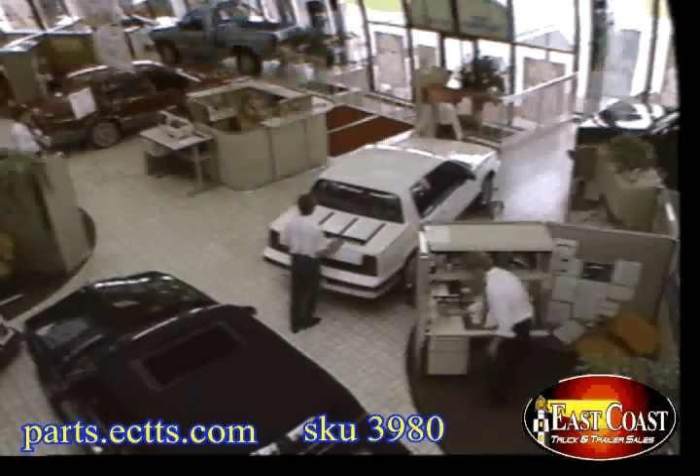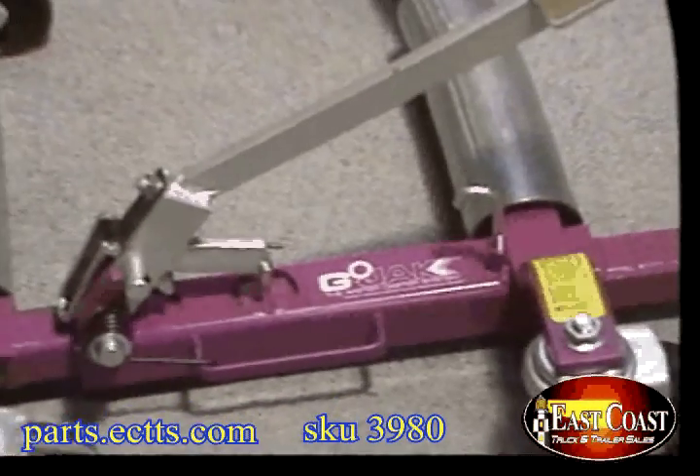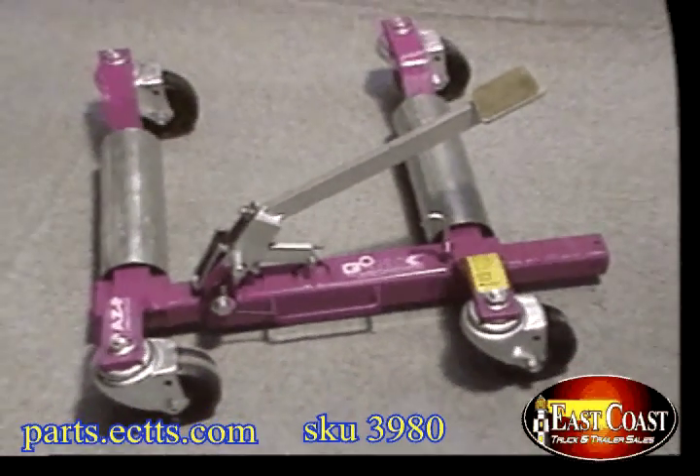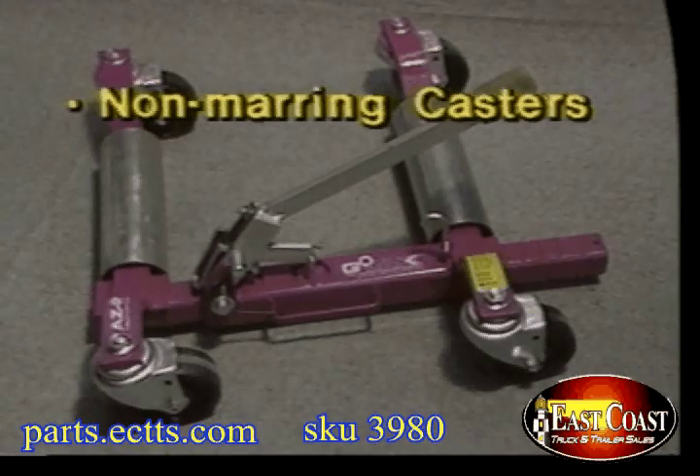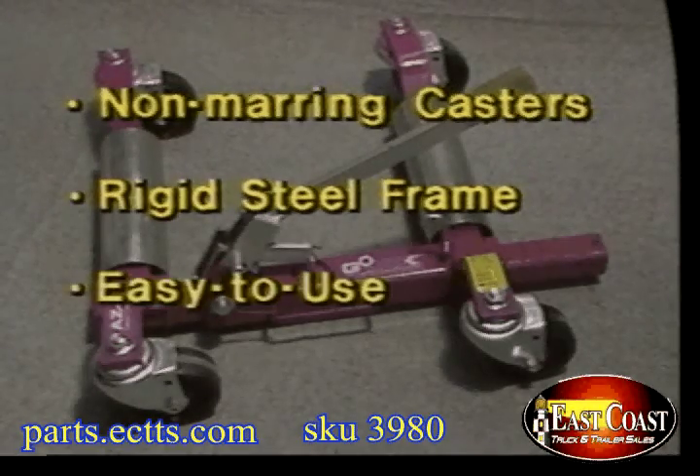Gojak cuts wasted time and gets you back wasted space. Gojak is built tough in the body shop, in the service areas, and in the showroom, with quality components, little effort, and it has a powerful but easy-to-use jack built right in.